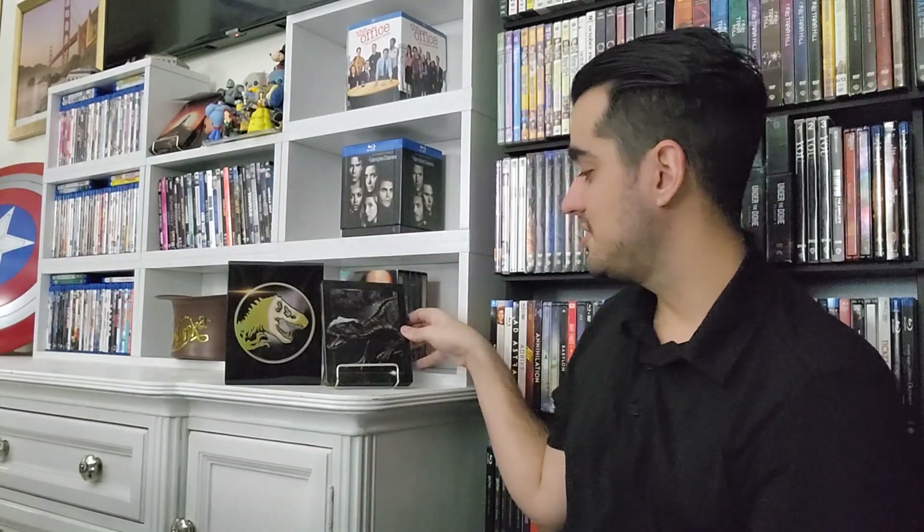We're almost at the end of this beautiful box set — we only have one more movie to go. I'm pretty excited to be watching all these movies and I'm sure I'm going to have a great time. But for now, that will be all for today's video. I hope you guys are enjoying this new kind of content on the channel. If you are, please let me know in the comments, leave me a like, and please subscribe to my YouTube channel so we can keep things going.